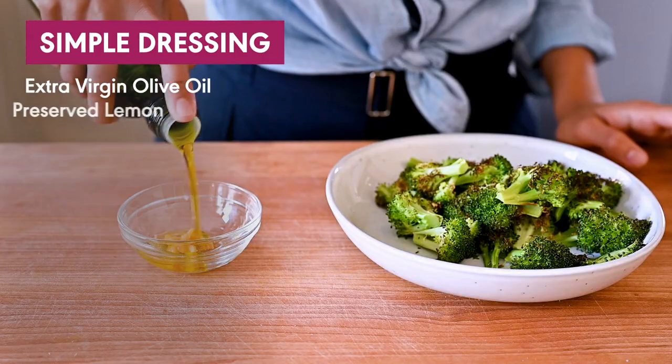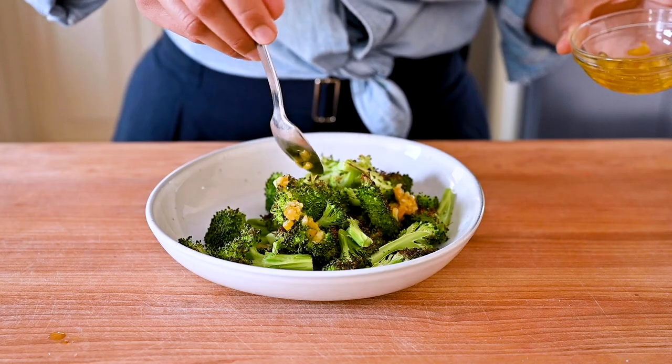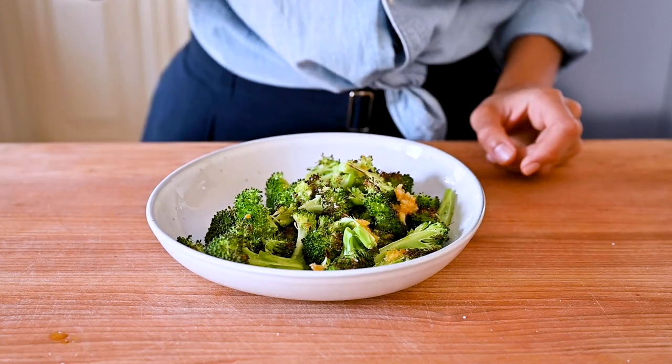You can also use preserved lemons to liven up a simple bowl of roasted vegetables. For instance here, I just mixed together chopped preserved lemon with extra virgin olive oil, poured it over the broccoli with a pinch of salt. Super simple, but a really tasty way to eat more broccoli.